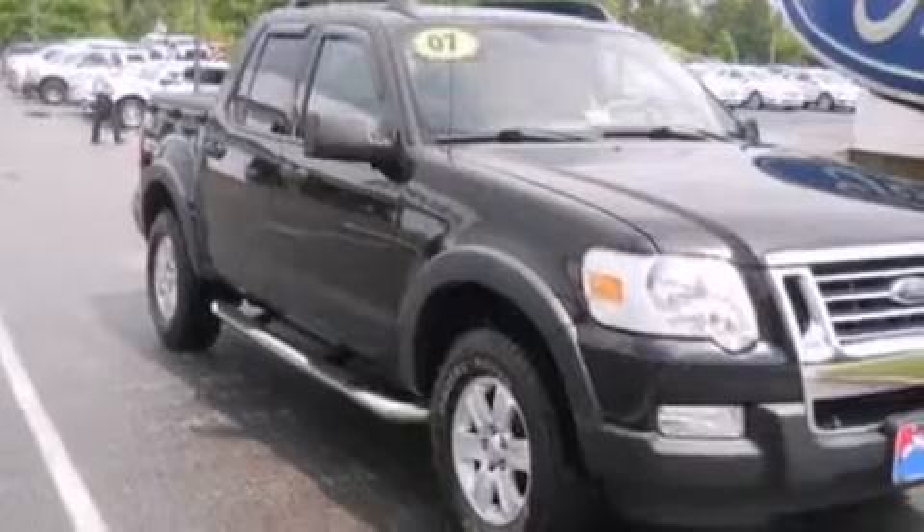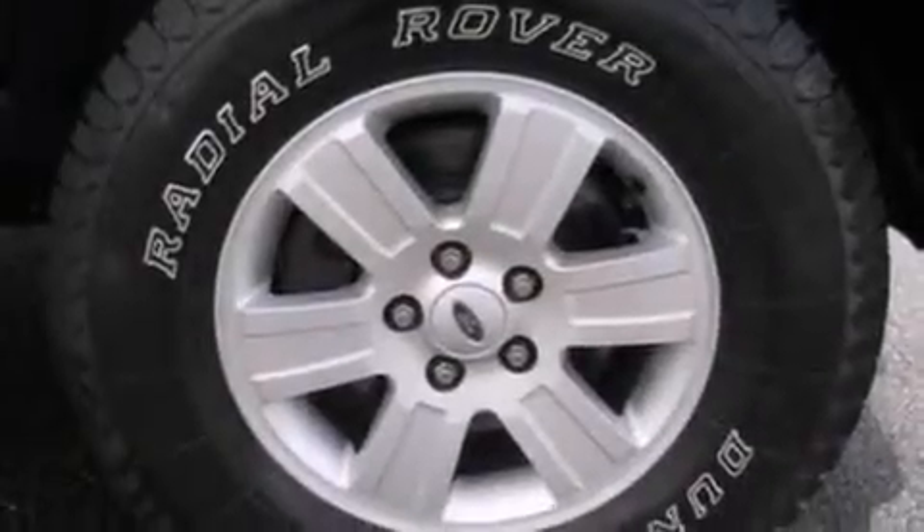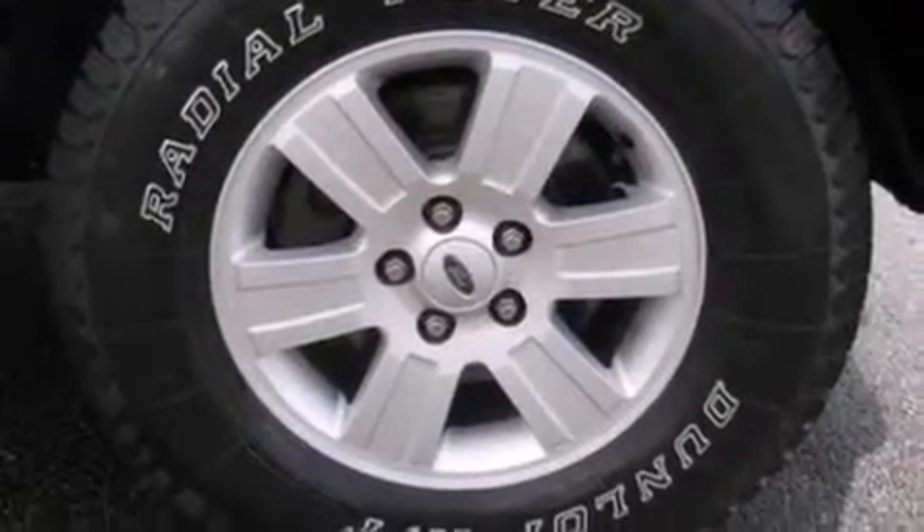Its top features include a double wishbone independent front suspension, aluminum wheels, and traction control and stability control systems.